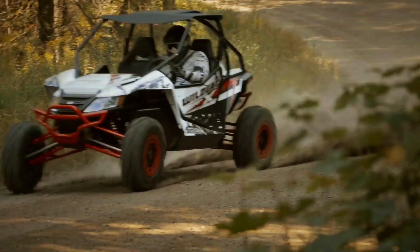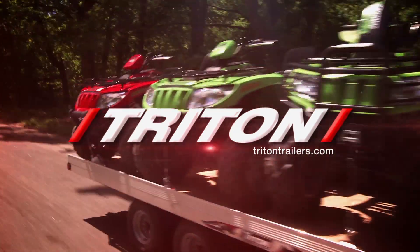Closed captioning of Dirt Trax is sponsored by Triton Trailer — built for adventure.